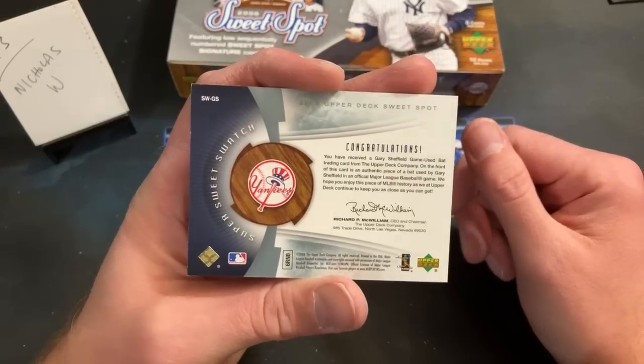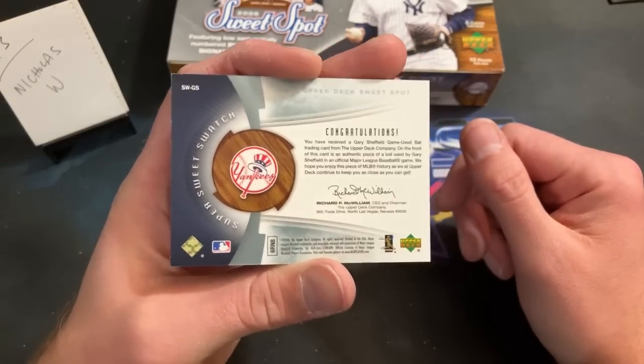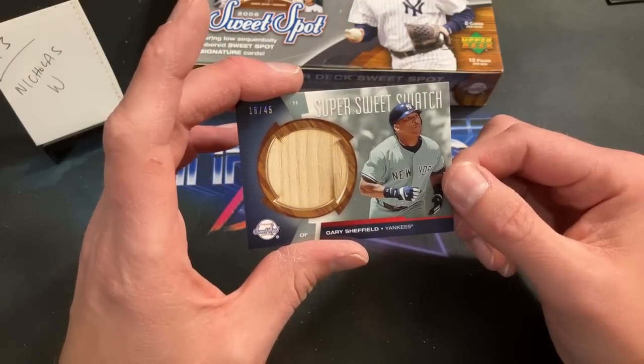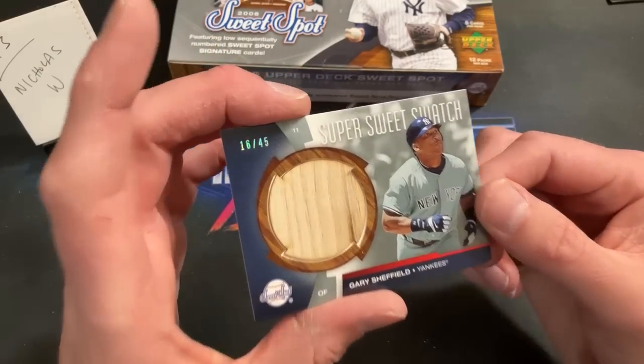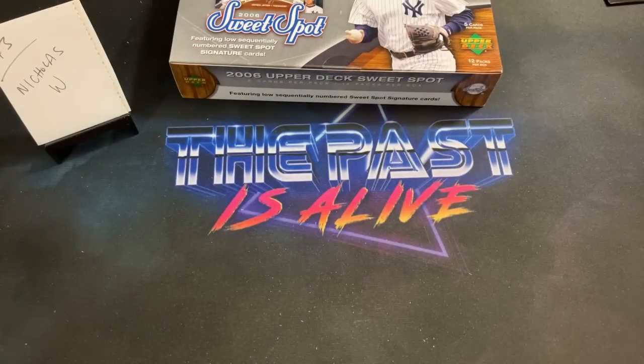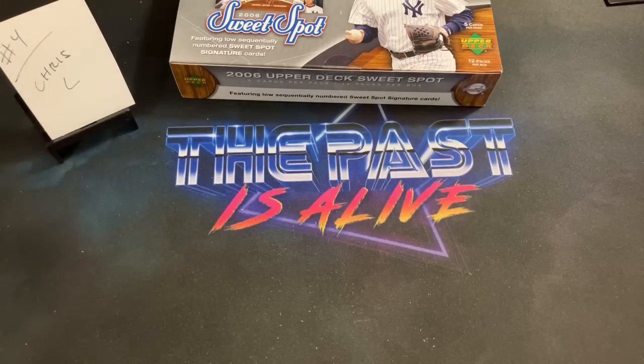That is pretty sick — a cool-looking relic. I like that a lot. At least it wasn't Scott Kazmir or Scott Podsednik or somebody along those lines. Nick West, you got a Sheffield swatch!